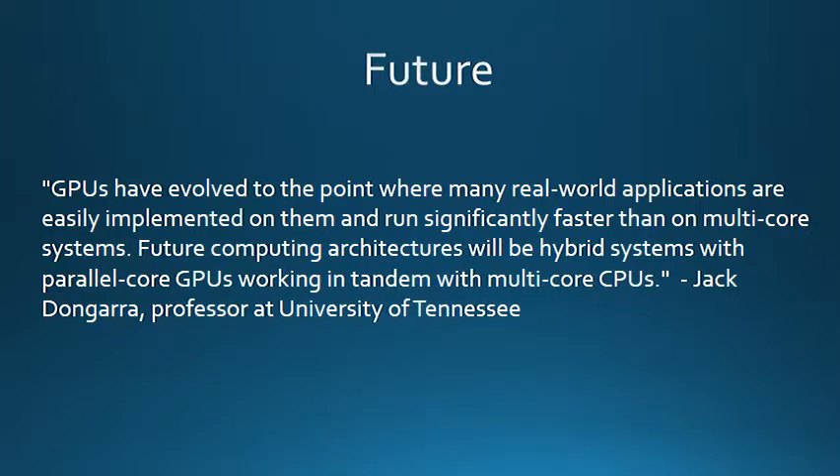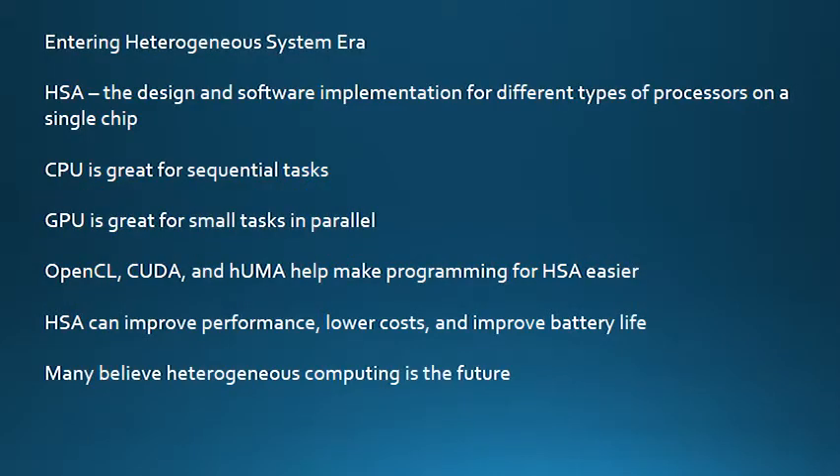GPUs have evolved to the point where many real-world applications are easily implemented on them and run significantly faster than on multi-core systems. Future computing architectures will be hybrid systems with parallel core GPUs working in tandem with multi-core CPUs. That is a quote from Jack Dongara, a professor at the University of Tennessee. Currently, heterogeneous computing is used in many applications. One example is that it is being used to identify hidden plaque in arteries. Harvard Engineering, Harvard Medical School, and Brigham Women's Hospital have teamed up to use heterogeneous computing to take advantage of GPUs to simulate blood flow and identify hidden artery plaque without invasive imaging techniques or exploratory surgeries. It is believed that we are approaching a new era: the heterogeneous system era.